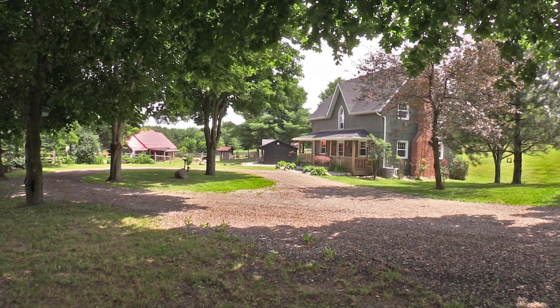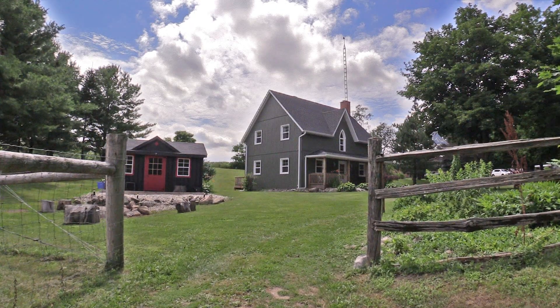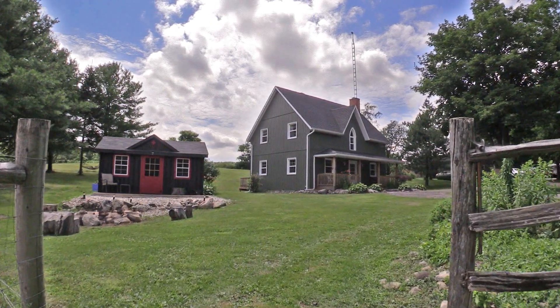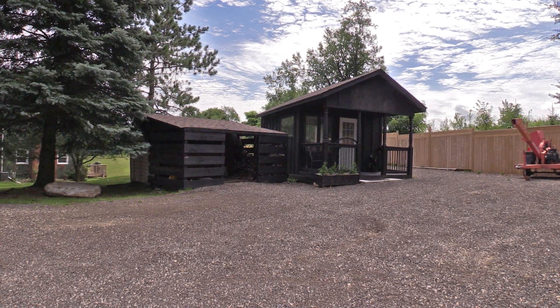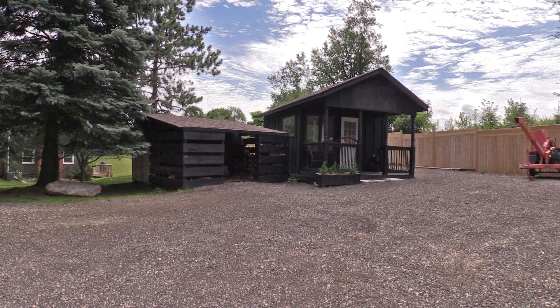This beautiful, newly renovated Victorian style farmhouse is surrounded by 25 acres of gorgeous property and features various Oak buildings that can be utilized for many applications. Here we find a detached cottage with covered porch, heat, hydro, air conditioning, and private parking, perfect as a guest suite or potential office space.